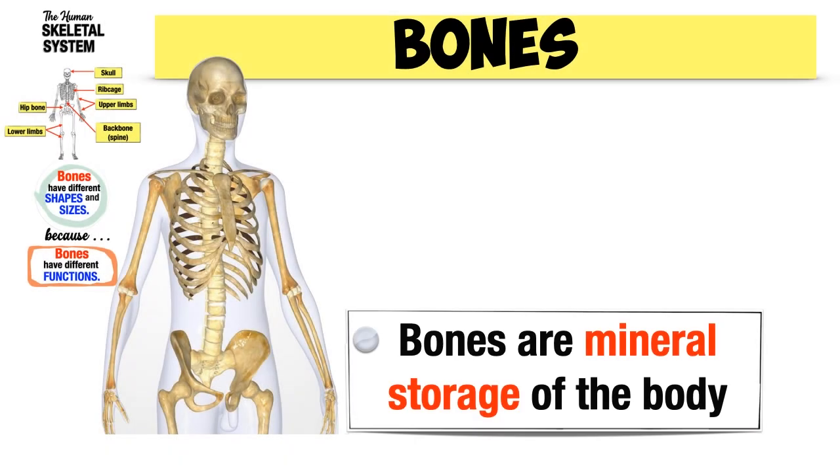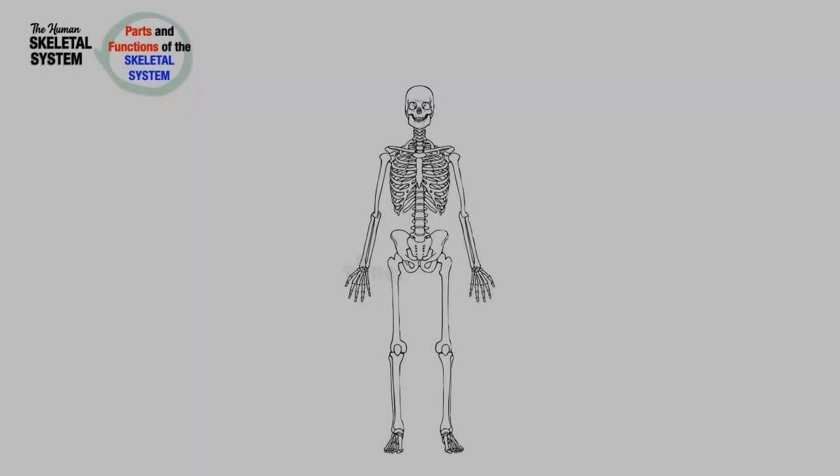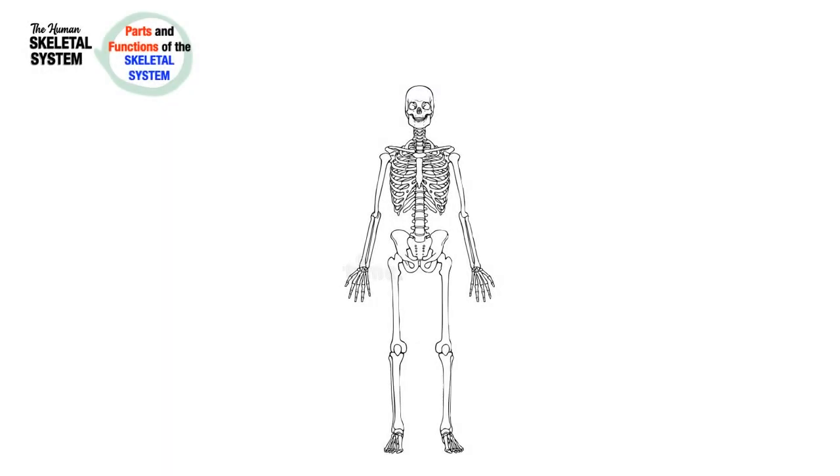Bones are also the mineral storage of the body, because minerals such as calcium and phosphorus are stored in the bones. To summarize, here are the parts and functions of the skeletal system.